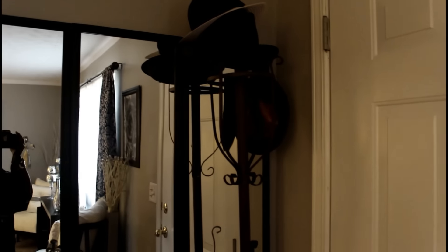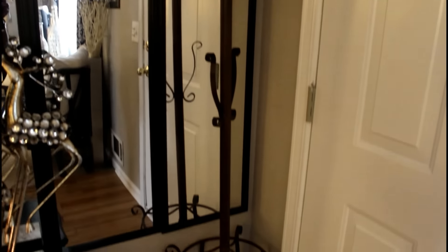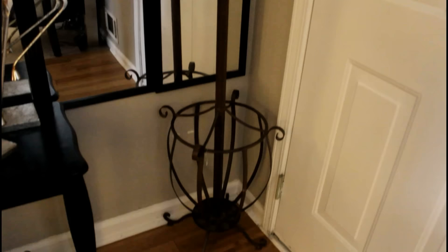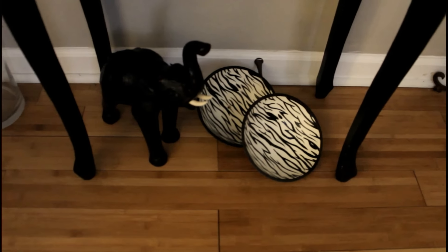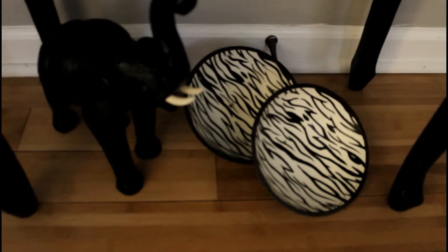Over here to my right is a wall I couldn't figure out what to put on, so I bought these little mirrors — $4.99 each from Walmart. I bought five and it was a perfect fit. I love it because it makes the room look bigger. Down here is an elephant made of leather that my mom purchased and gifted to me in 1992.